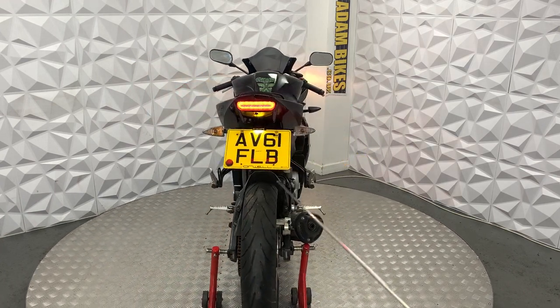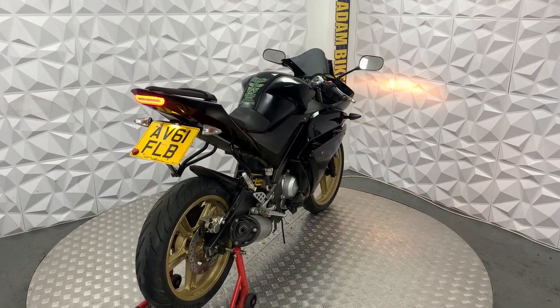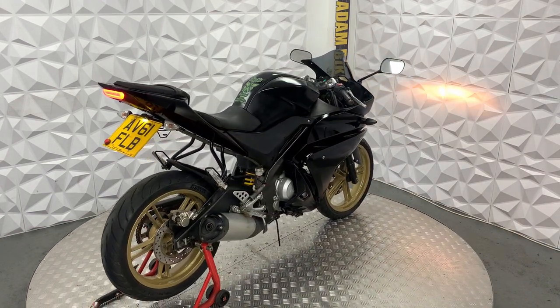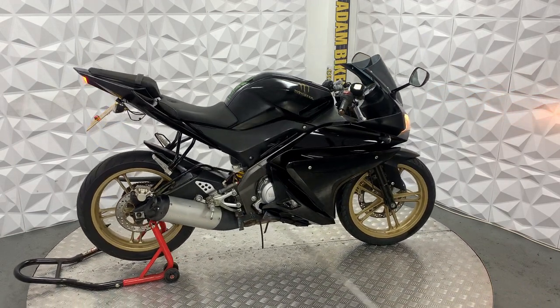The rear tyre has plenty of tread on it. The brake disc and pads on the rear are in good condition. This does have the full standard exhaust, though it does have a couple of little scratches on it.